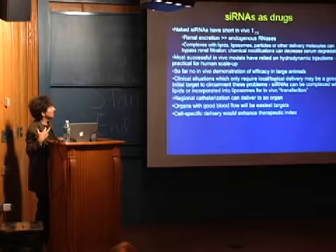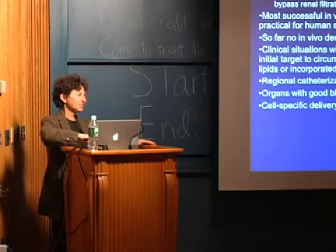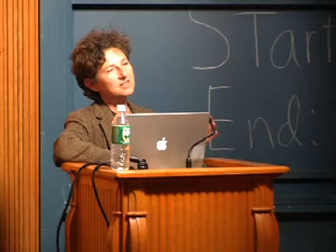Most of my work has been on trying to develop these siRNAs as drugs. We're doing some work with vectors looking at sickle cell disease, which is also a gene caused by a single nucleotide change. We've been able to design siRNAs that silence the sickle gene but not normal globin. But most of our effort has actually been on trying to develop these siRNAs as drugs.